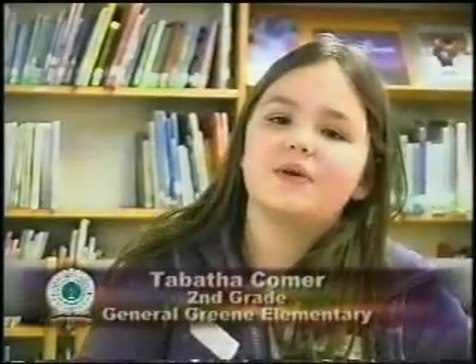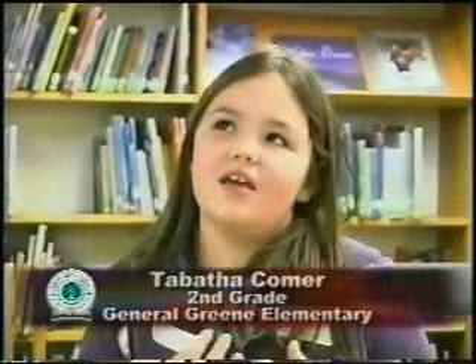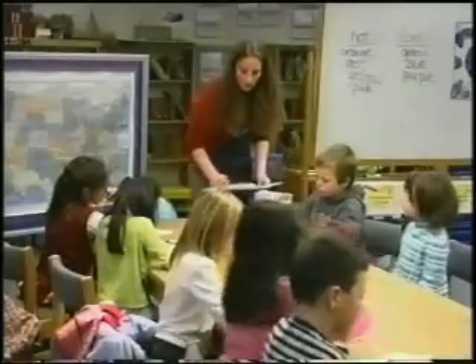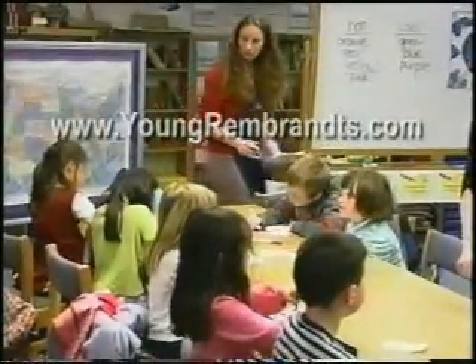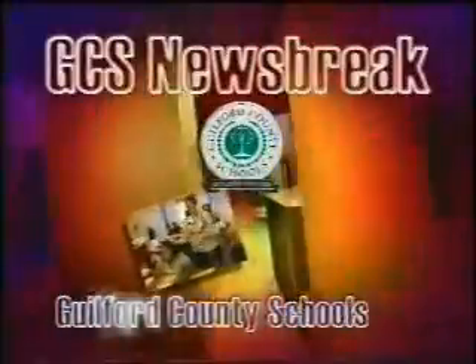It's really cool to come in here and draw and have fun drawing. For more information on the Young Rembrandt's Children's Drawing Program, visit www.youngrembrandts.com. This has been a GCS Newsbreak.